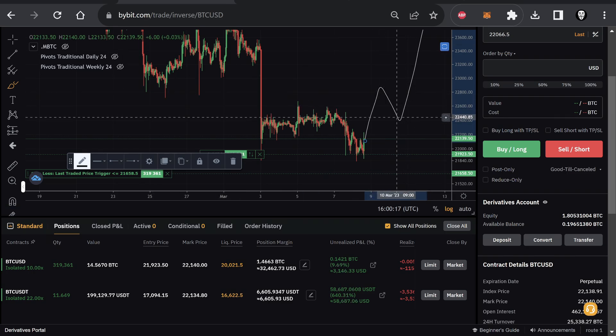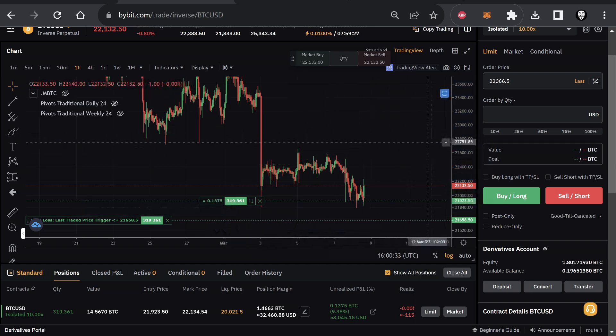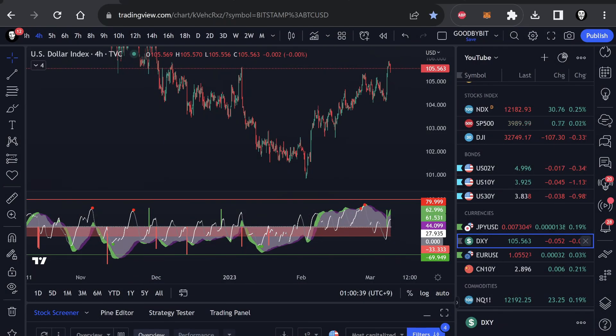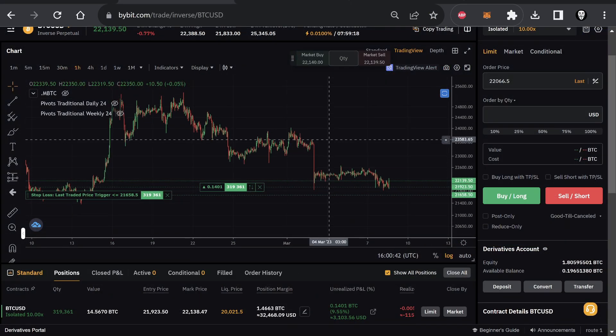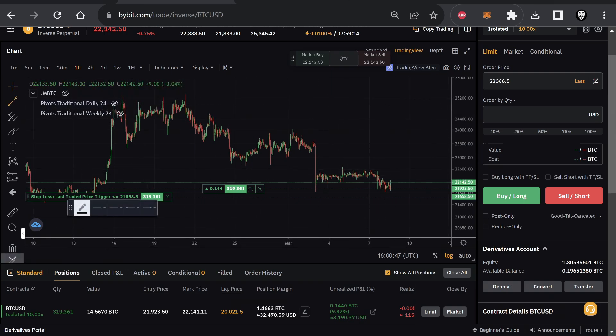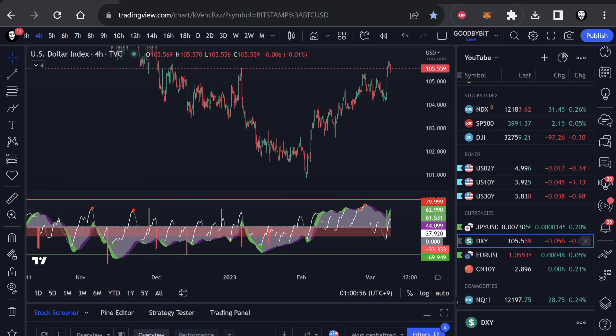Bitcoin didn't react badly to that either, so I think overall Bitcoin is potentially setting up for a significant move to the upside. We're seeing that sellers are exhausted, and the funding rate went a little bit closer to zero, which indicates that a lot of short positions have been stacked up around this level. It looks like a very typical trading low followed by an impulse back to the upside. I want to see first that we break this trend line and break out of this falling wedge.